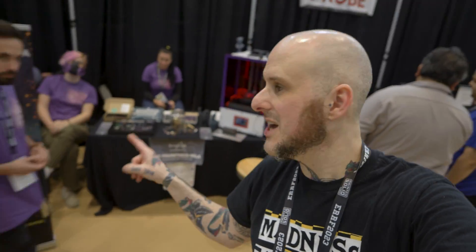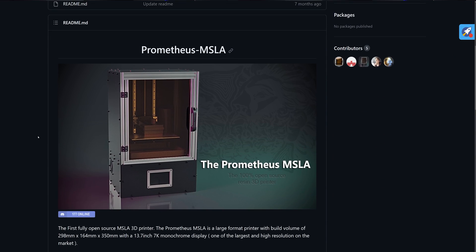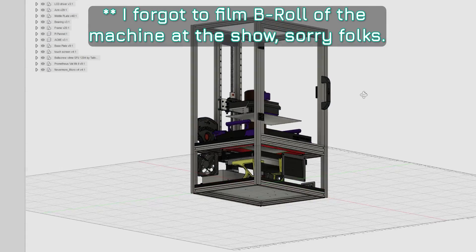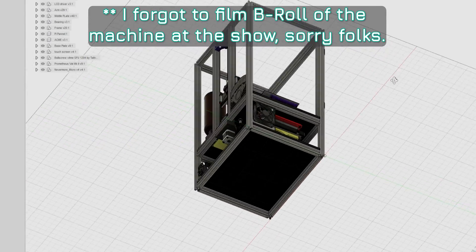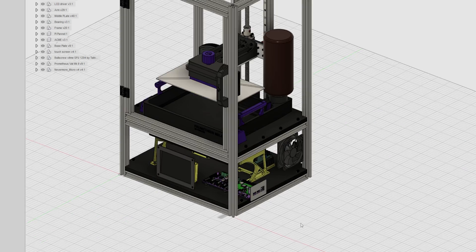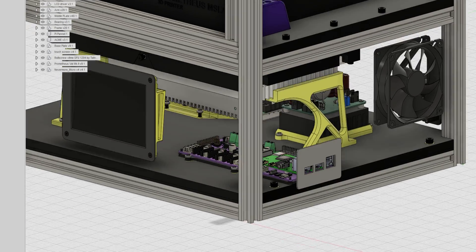We've got the Prometheus. This is an open-source SLA 3D printer — resin 3D printing in the vein and style of like a Voron machine. We've been talking for months about me maybe building one; they gave me a controller board. Let me know in the comments whether you'd like to see that get built. I'm really interested in the idea.